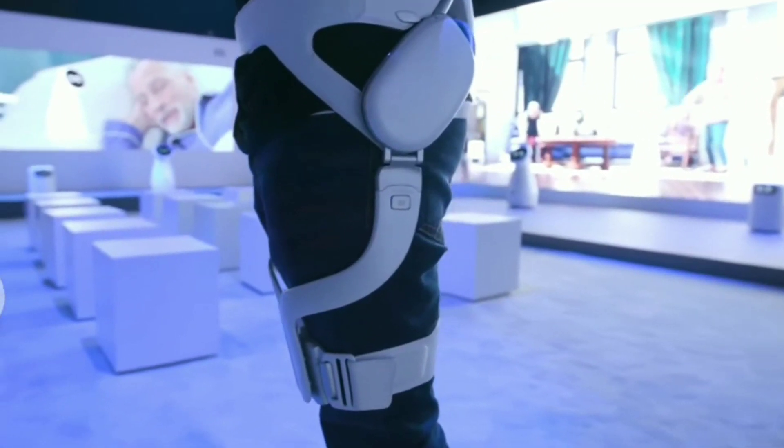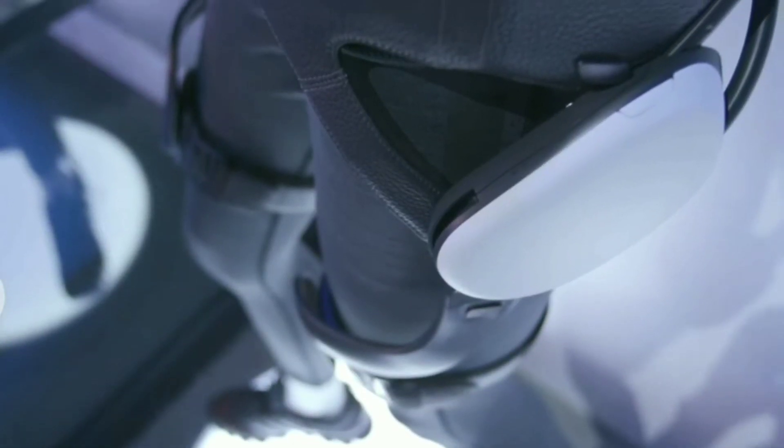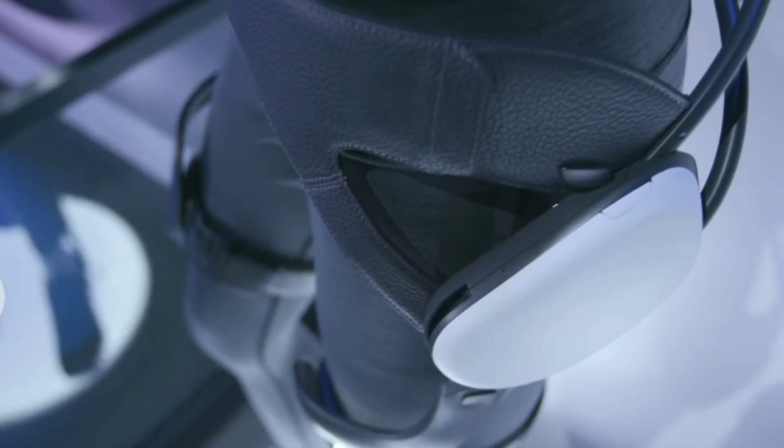Though Samsung might not be known for its medical gear here in the U.S., it runs hospitals in its native Korea and already has a line of assistive wearables. That means we're pretty hopeful Samsung will put this technology to good use.